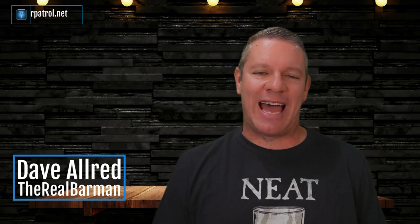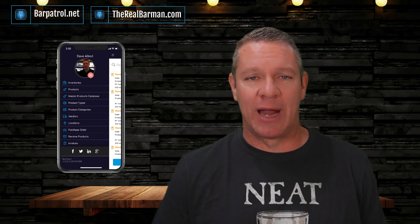How's everyone doing today? It is Dave Allred, The Real Barman, here from barpatrol.net and therealbarman.com. Here's the skinny — the scoop or the lowdown — on whether you should be using your POS system to manage your inventory or if you should get an inventory system like the Bar Patrol Inventory app to do it.